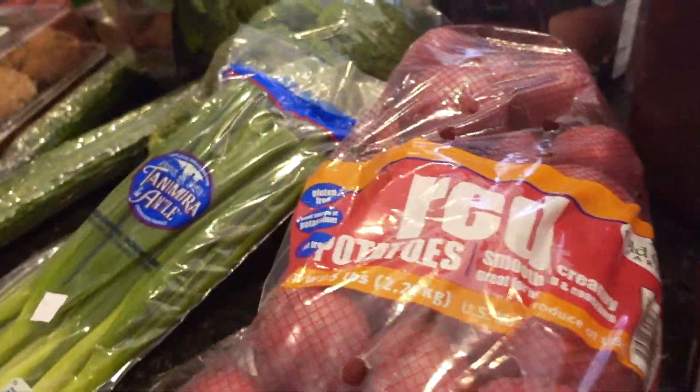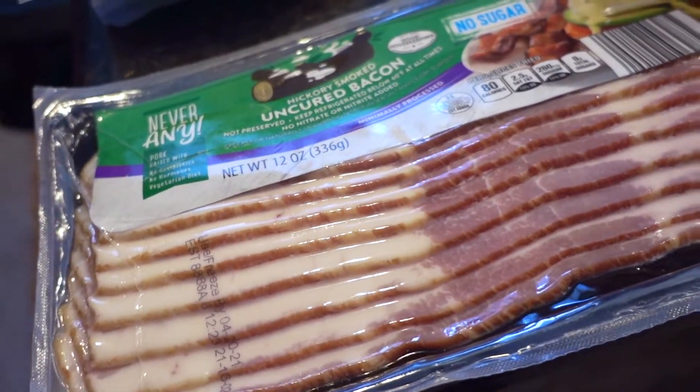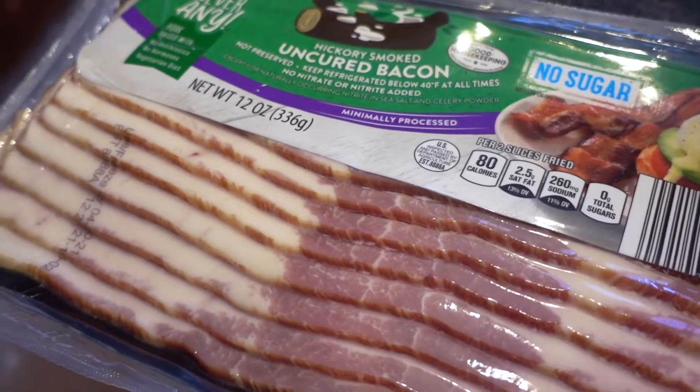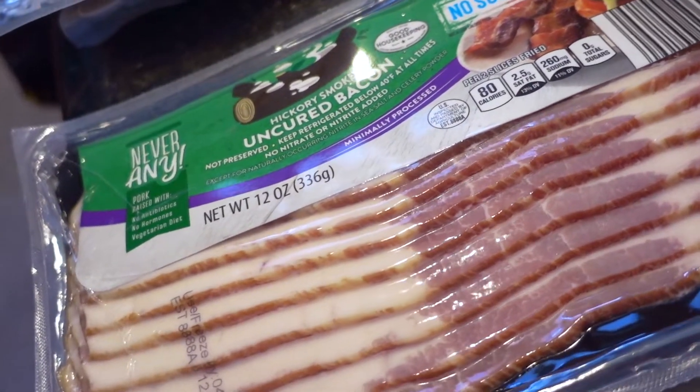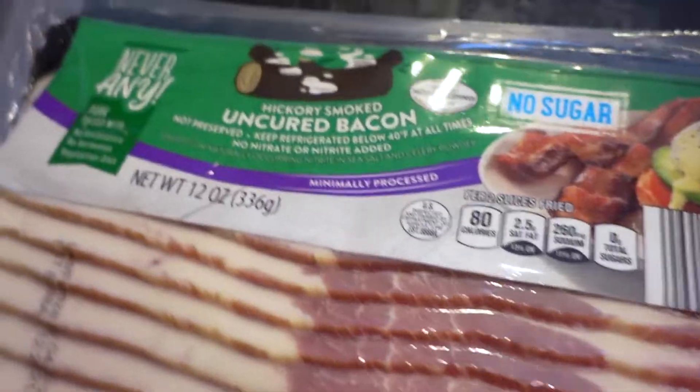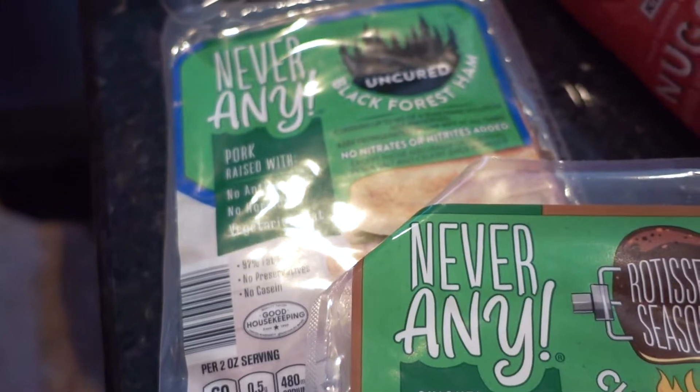I'm kind of happy that the Never Any brand has bacon. We don't eat a ton of bacon in the house, but for holidays like Easter or Christmas I like to have this on hand. A staple in our house is the Never Any chicken breast and the ham. This time I got Black Forest.